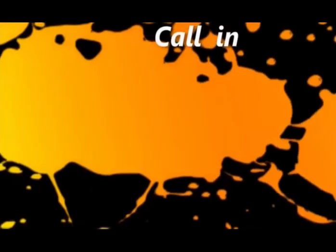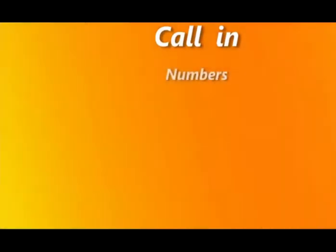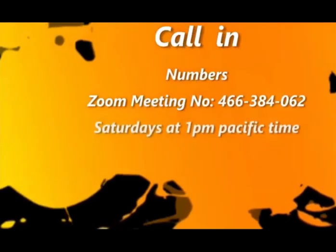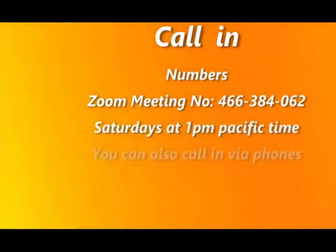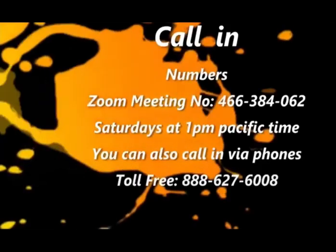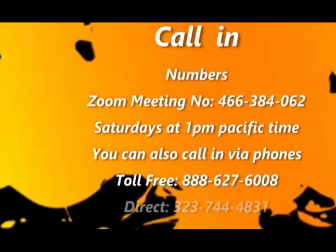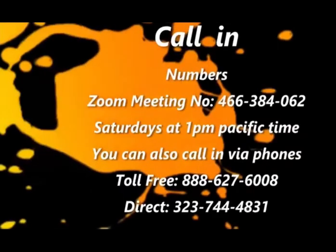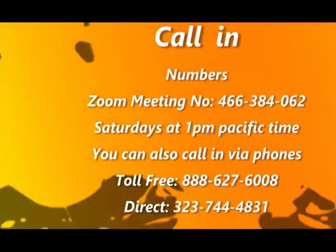You can also type 'radio show workshop' in the subject line of your email to help it get channeled to the right place. In another few minutes you can call and talk to me. The numbers are 888-627-6008 or the direct line 323-744-4831.